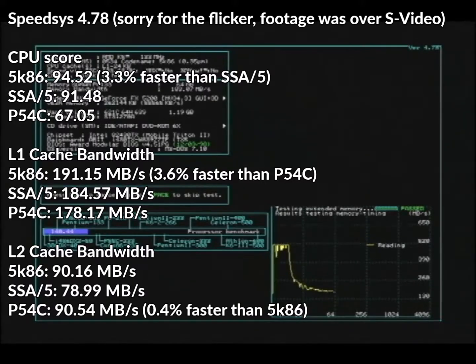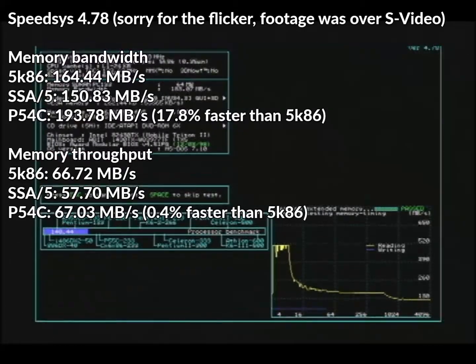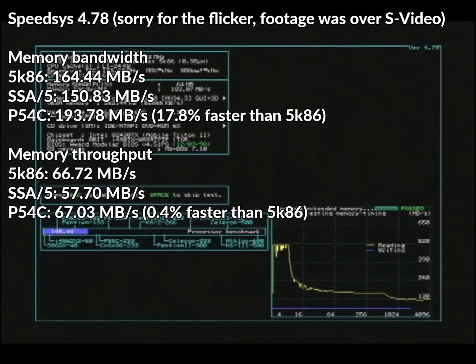As for Level 2 cache bandwidth, the 5K86 scored 90.16 MB/s, the SSA-5 78.99, and the Pentium 90.54 MB/s — an insignificant performance uplift for the Pentium over the 5K86, who in turn was 14.1% faster than the SSA-5. On to the memory bandwidth test: the 5K86 scored 164.44 MB/s, the SSA-5 150.83, and the Pentium 193.78 MB/s. I wonder if there was some floating point involved in this test, as the Pentium is 17.8% faster than the 5K86.